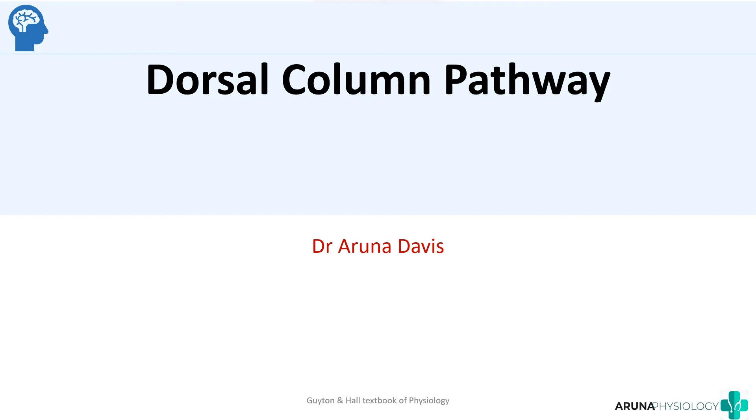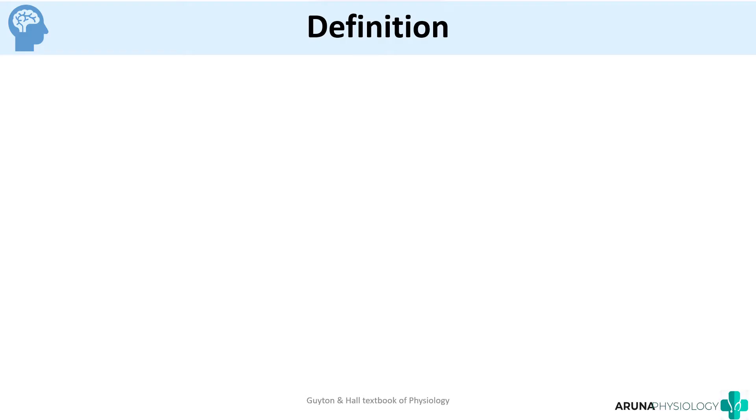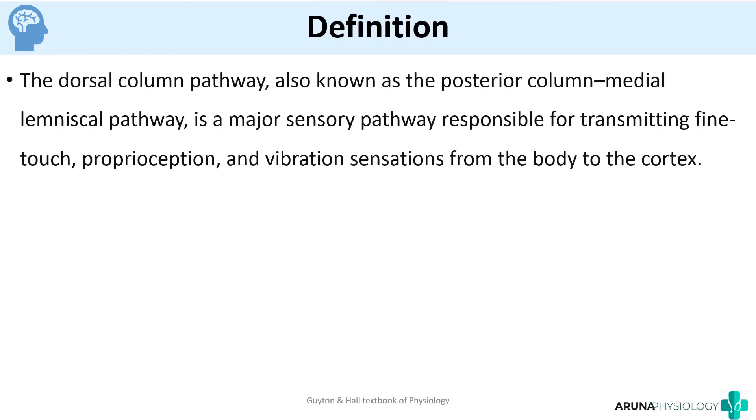In this video we're going to see about the dorsal column pathway, which is a must-know for every medical student. The dorsal column pathway is also called the posterior column medial lemniscal pathway. It is a major sensory pathway responsible for transmitting fine touch, proprioception, and vibration sense from the body to the cortex. It is an ascending pathway, and the three major sensations it carries are fine touch, proprioception, and vibratory sensations.